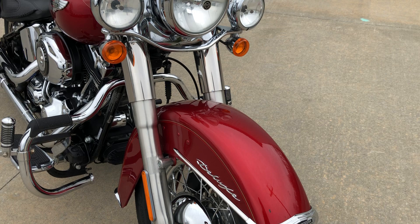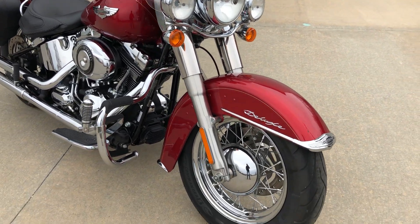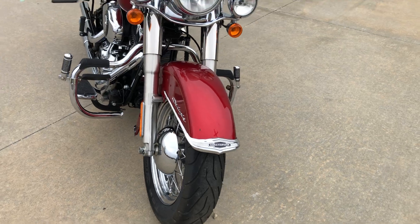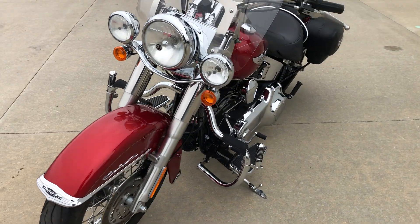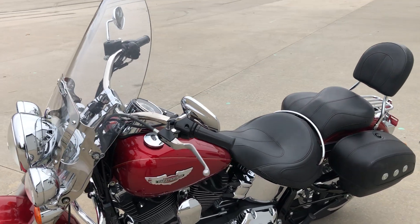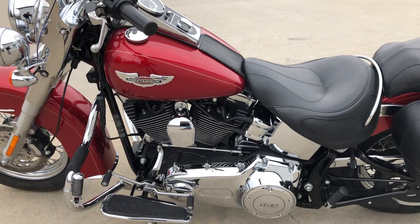Passing lamps are standard equipment. It has nice chrome wheels, and this thing has very fresh tires — Michelin Commanders on front and back. It's been freshly serviced with a brake flush, so it's ready to ride.